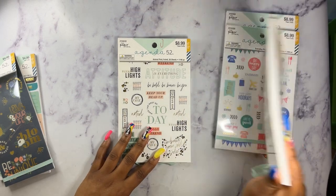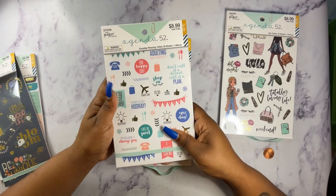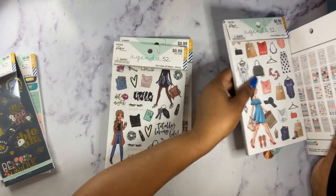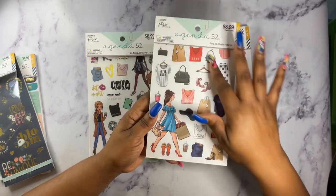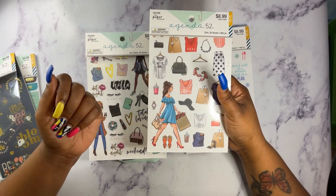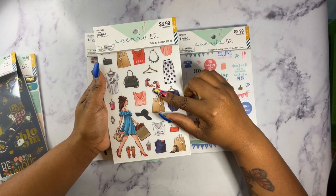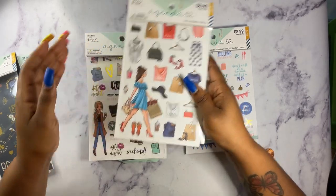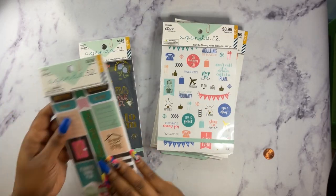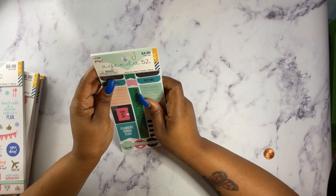I also picked up an animal print foil book, the girls book, and the everyday planning book. I picked up the girls book because of the fashion items — I saw a book by Rongrong that I want but I'm going to save up for that. I also picked up a home life book with 15 pages and 664 pieces.